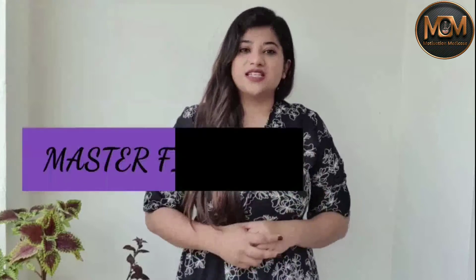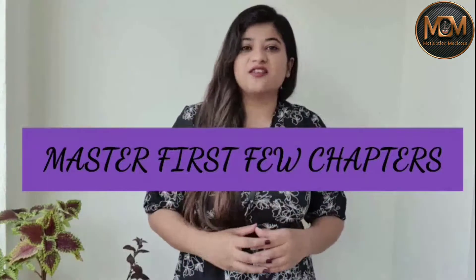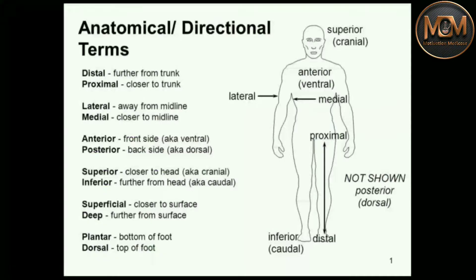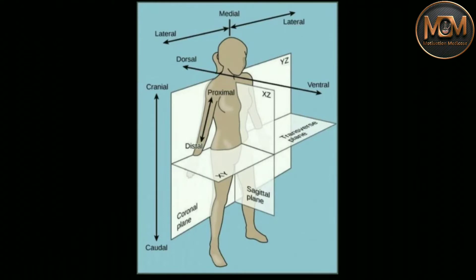My first tip is that you have to master and understand the first few chapters of anatomy, as they form the foundation of the entire subject. For example, the first few chapters will help you understand anatomical terms like medial, lateral, anterior, posterior, superior, inferior, plantar, and dorsal. Also, it will help you understand anatomical planes like coronal, sagittal, or transverse, which will orient you to the anatomical language repeated throughout the subject. Mastering these terminologies will help you learn anatomy in a more productive and less exhaustive way.